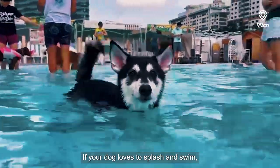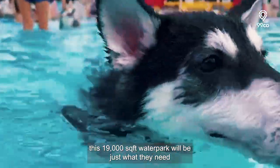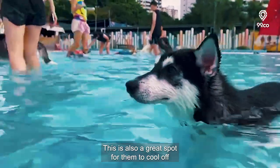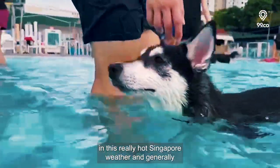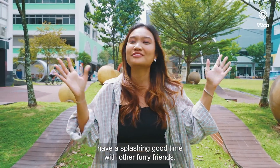If your dog loves to splash and swim, this 19,000 square feet water park will be just what they need for a low-impact exercise in the water. It's also a great spot for them to cool off in Singapore's hot weather and have a splashing good time with other furry friends.